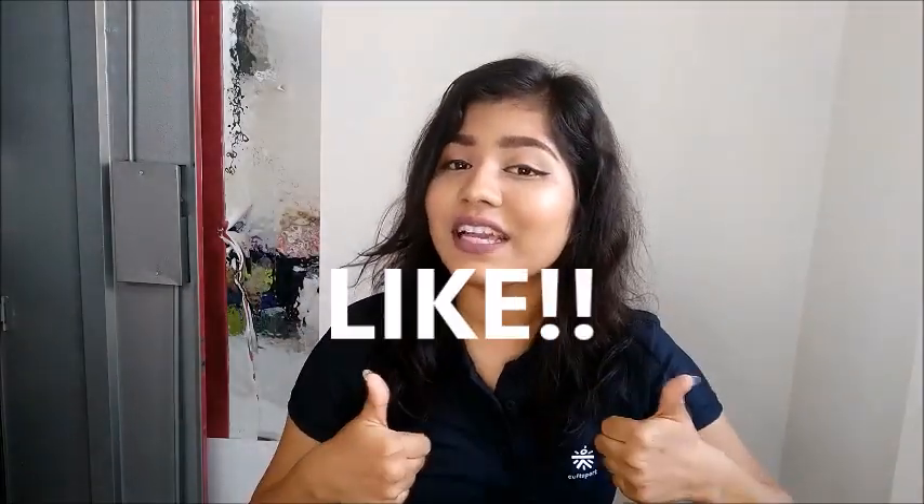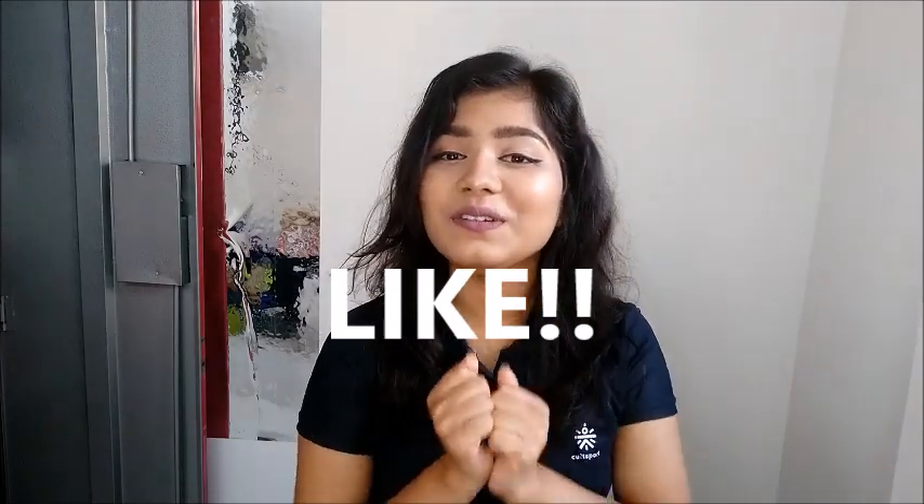Alright, done. Thank you so much for watching. In exchange for me literally having a heart attack in this video, can you please give me a like? I would really, really appreciate it — especially after this video. Thank you so much for liking, commenting, subscribing and supporting me. Have the bestest day ever, and I'll see you in my next video. Bye-bye!